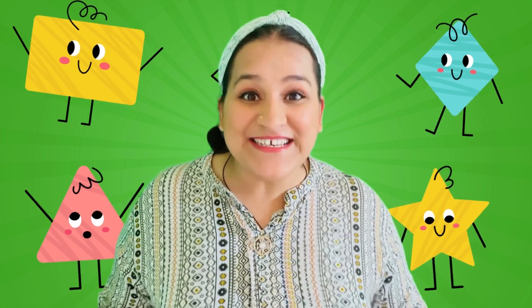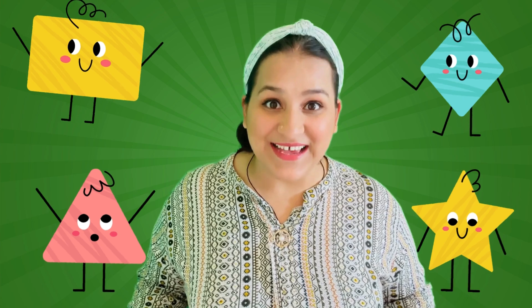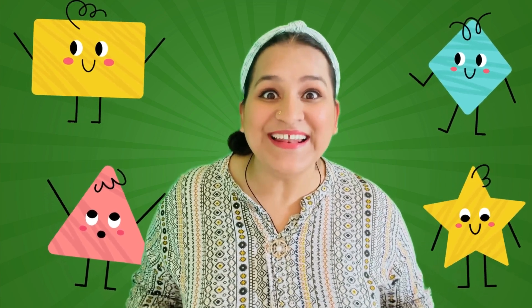Hi there friends! Are you ready to have some fun today with me? Today we are going to learn about shapes. Are you ready? Okay then let's go!